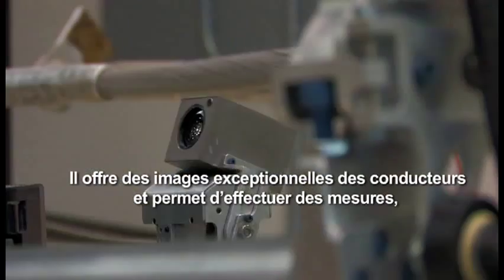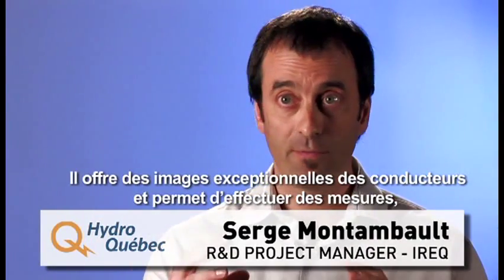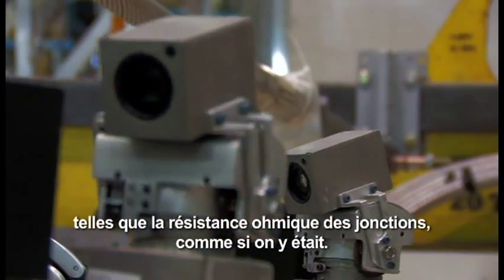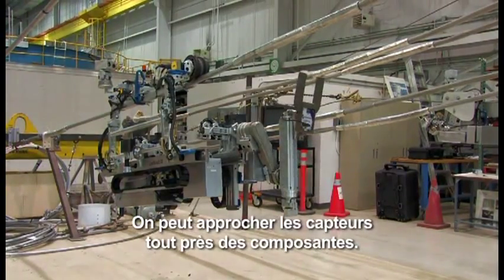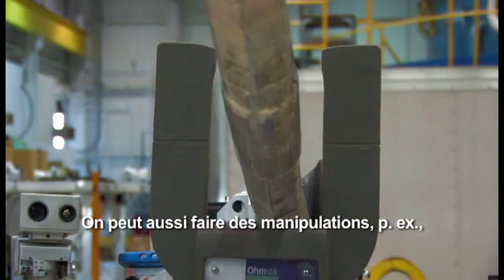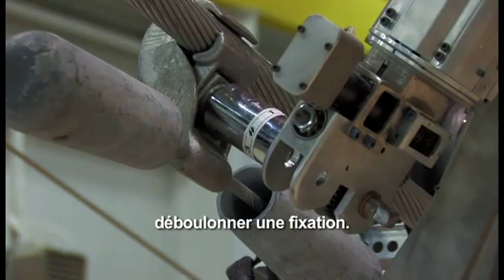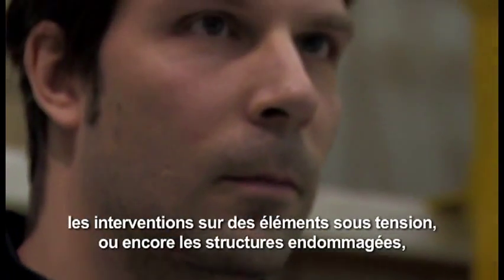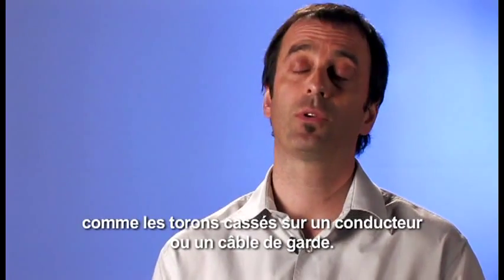What it allows you to do is to be on the conductor providing exceptional points of view. It allows you to measure things like the electrical resistance of the splices. It allows you to bring sensors very close to the component. It allows you to intervene on components as well — so you can repair a conductor, you can also unscrew bolted assemblies. It allows you to work away from the dangers represented by the energized components, but also damaged structures like broken strands on conductors or overhead ground wires.